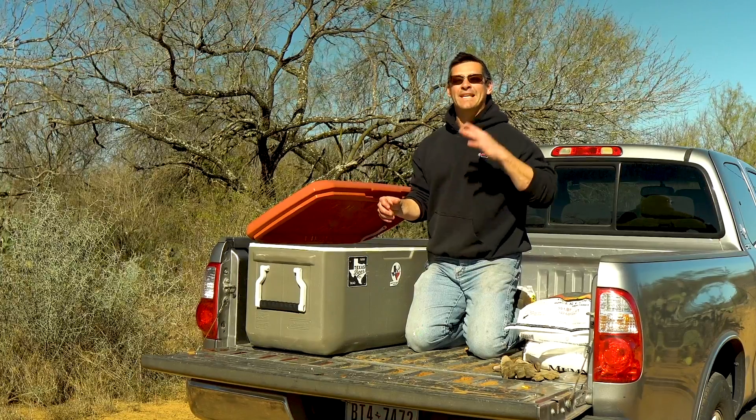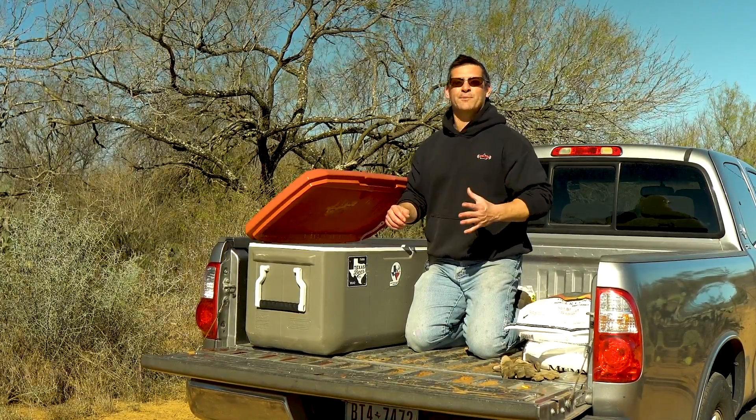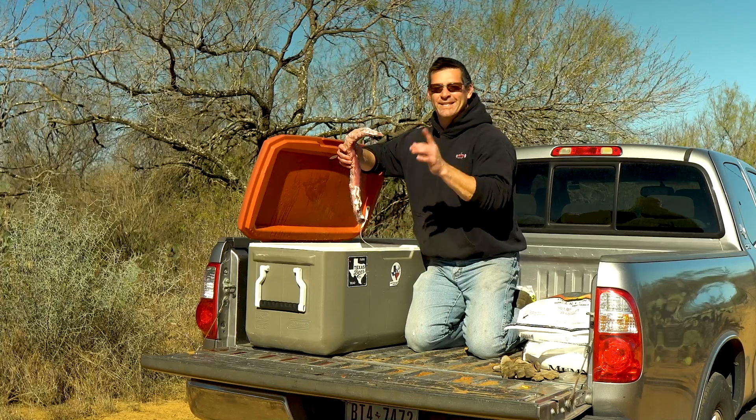Stay tuned for more videos to see if we can get that big buck and that pig we're looking for. And don't forget to subscribe, because I'm pretty sure the first thing I'm going to make is some good old backstrap venison jerky. You'll want to see that.